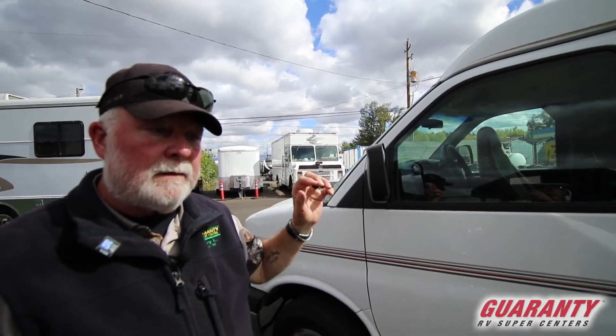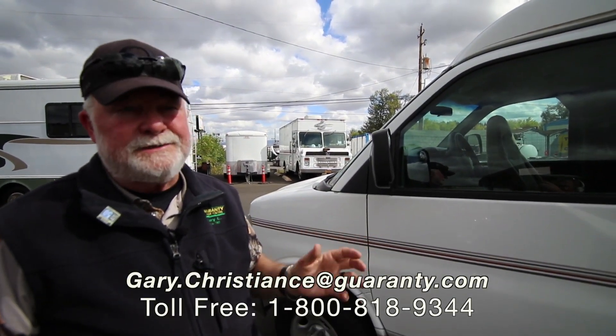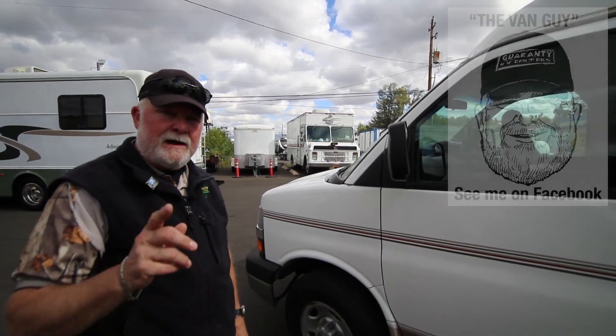I know you must have some questions and you're pretty excited to find something of this quality at a low price point. If you have any questions, call the van guy — email's on here or you can call me direct at 541-554-9581. I appreciate your time.